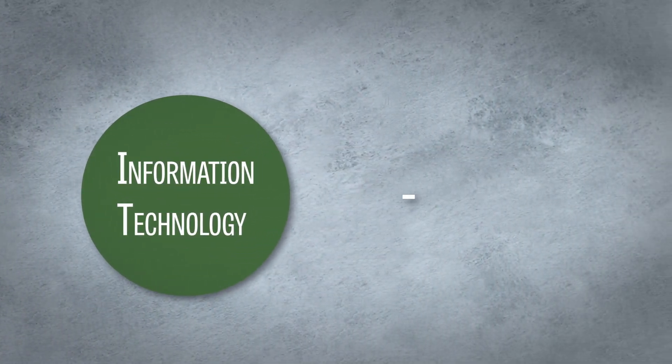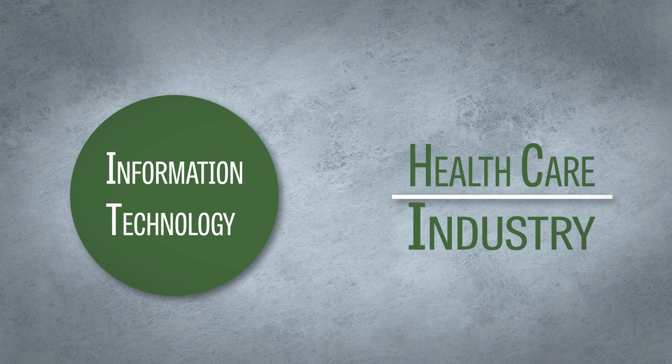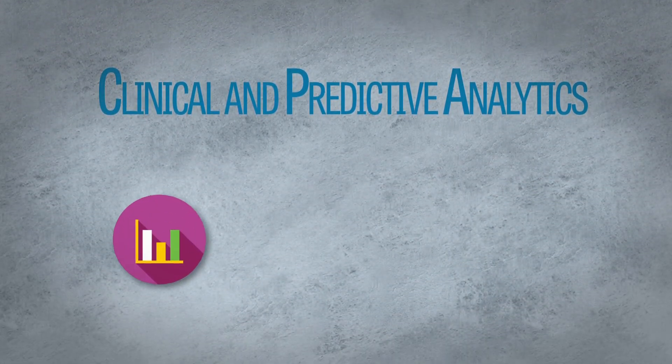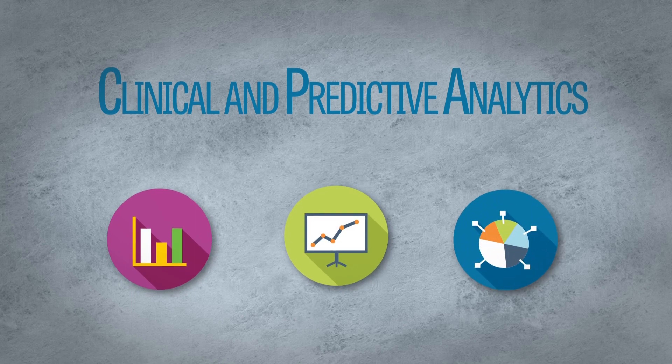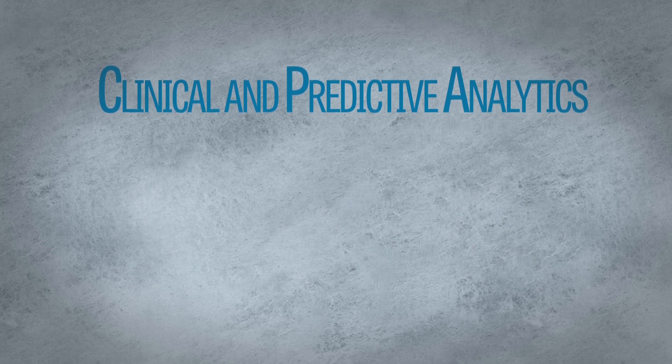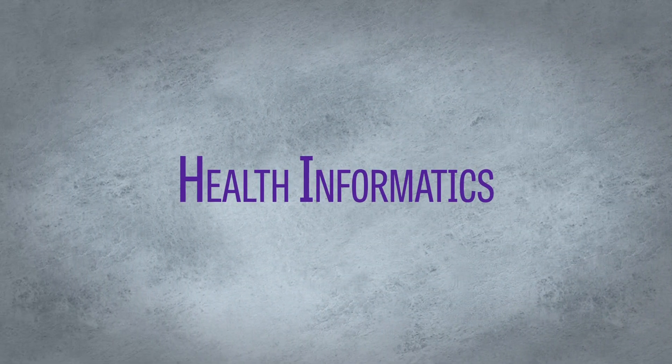The growing information technology sphere is disrupting the healthcare industry. It is moving beyond electronic health records and into advanced support for clinical and predictive analytics. These advancements mean nurses and healthcare leaders need to stay on the cutting edge of what is known as health informatics.